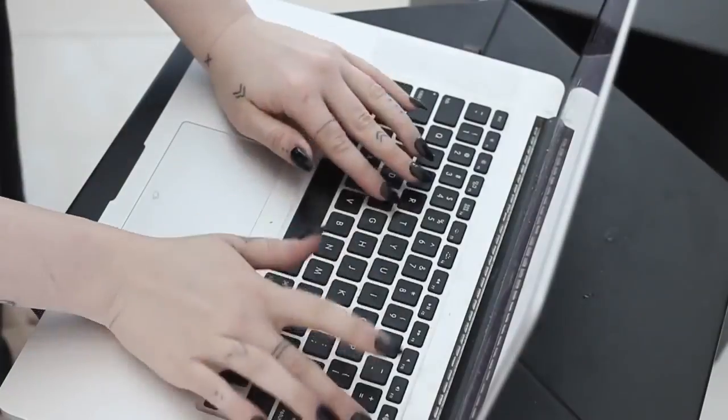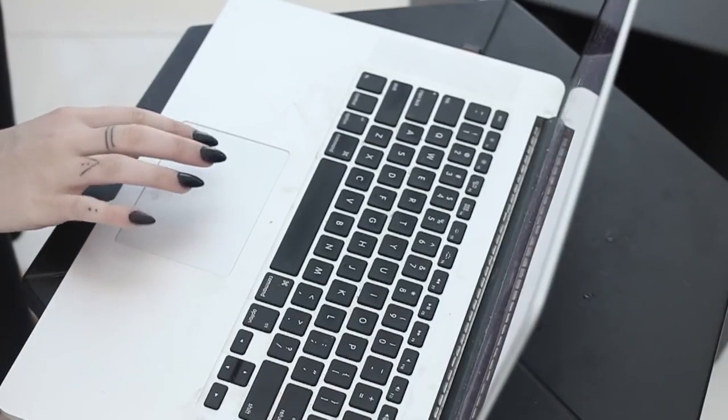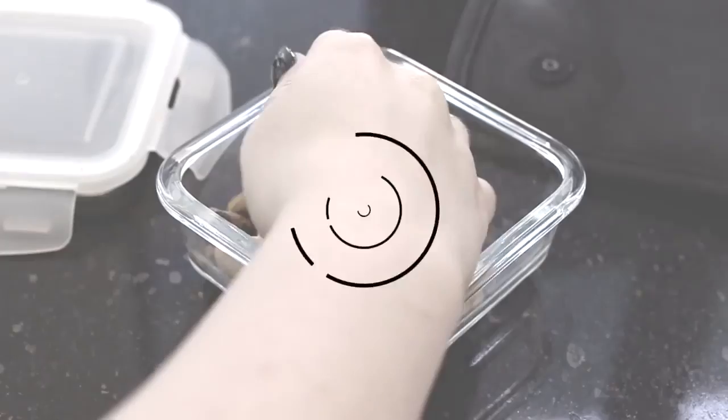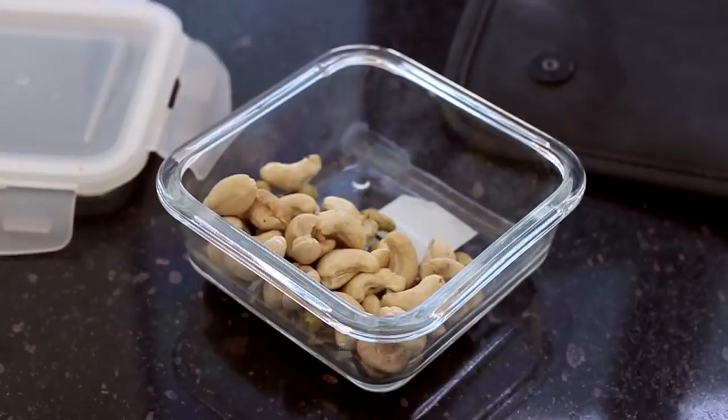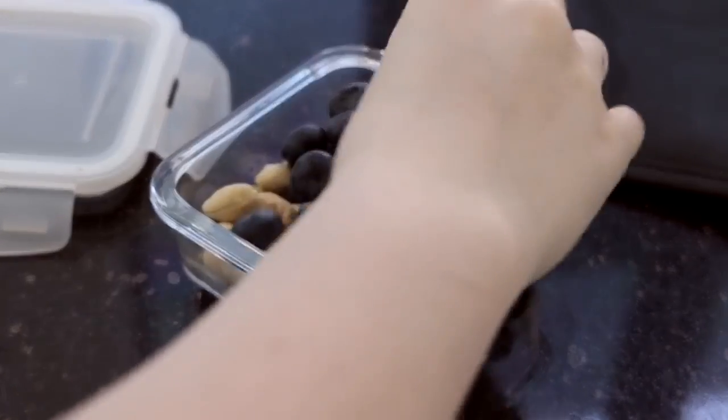If you're going to dine out at a restaurant, it's a good idea to check what they have on the menu online so you can plan beforehand. As I said, food is one of the biggest battles, so have some healthy snacks prepared to take with you so you're not inclined to grab junk food on your way home or when you're out.